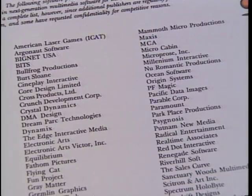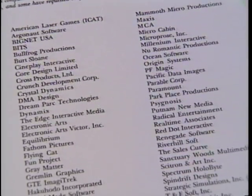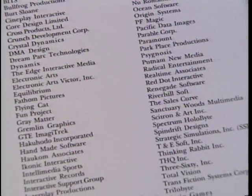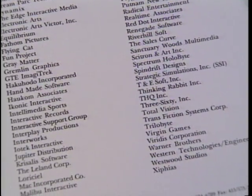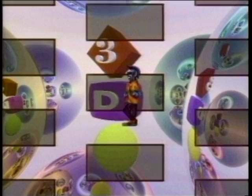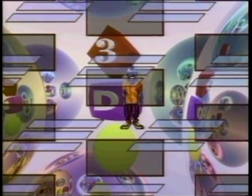More than 80 software companies have already agreed to publish CD programs taking advantage of the new technology. 3DO plans to charge them a royalty of $3 per disc. The system — which consists of the chipset plus the cinematic software tools — is being licensed at no cost to any hardware manufacturer. The first 3DO platform is due out this fall from Panasonic, expected to be priced around $700.